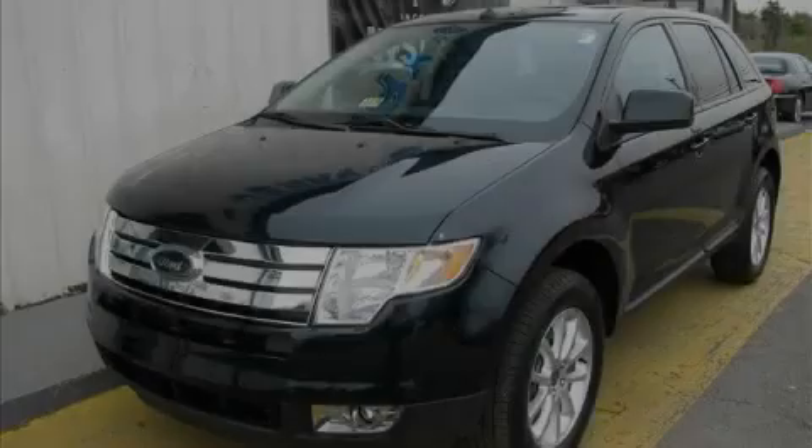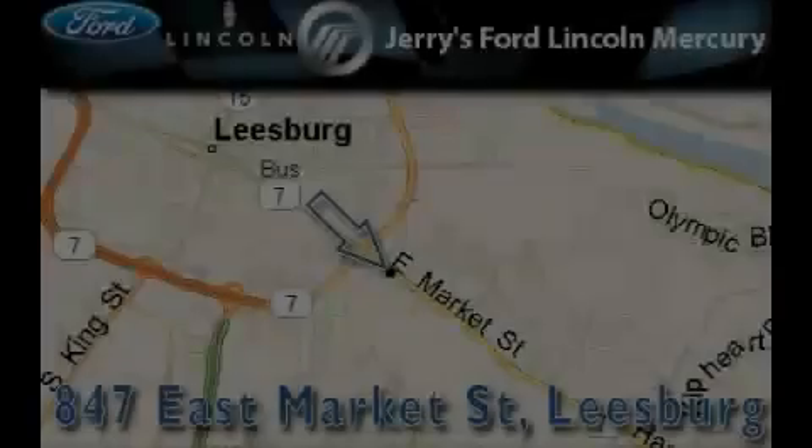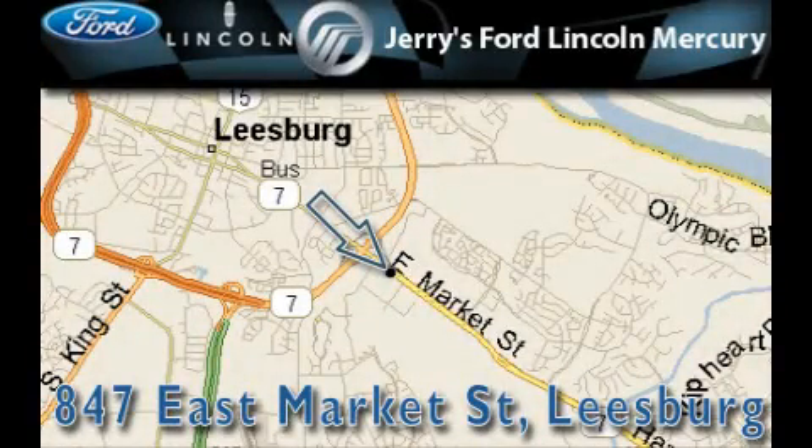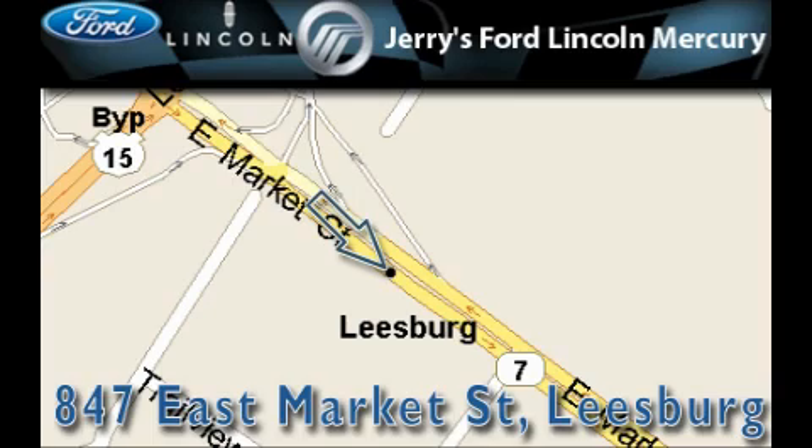Contact us today and schedule your opportunity to see this crossover in person. Jerry's Ford Lincoln Mercury is located at 847 East Market Street in Leesburg. Our goal is to exceed all of your expectations to ensure that you'll return for future visits.